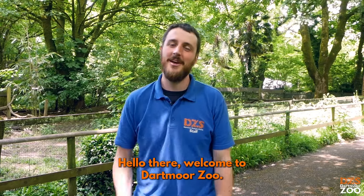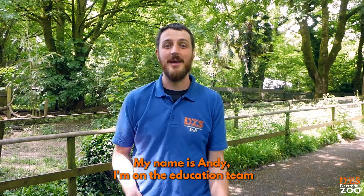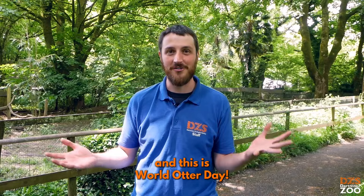Hello there, welcome to Dartmoor Zoo. My name is Andy, I'm on the education team and this is World Otter Day.